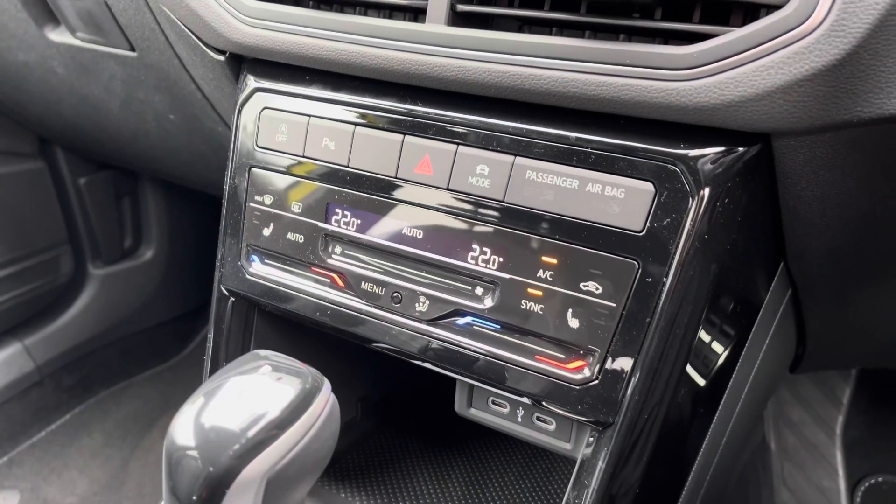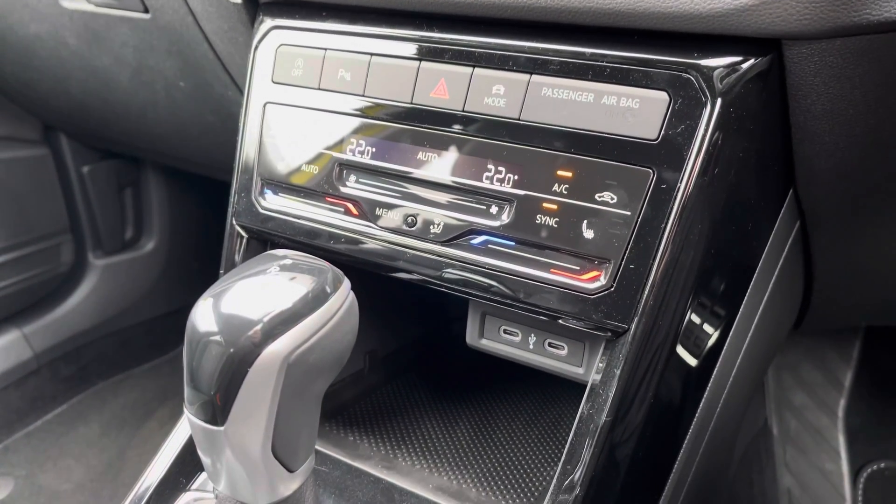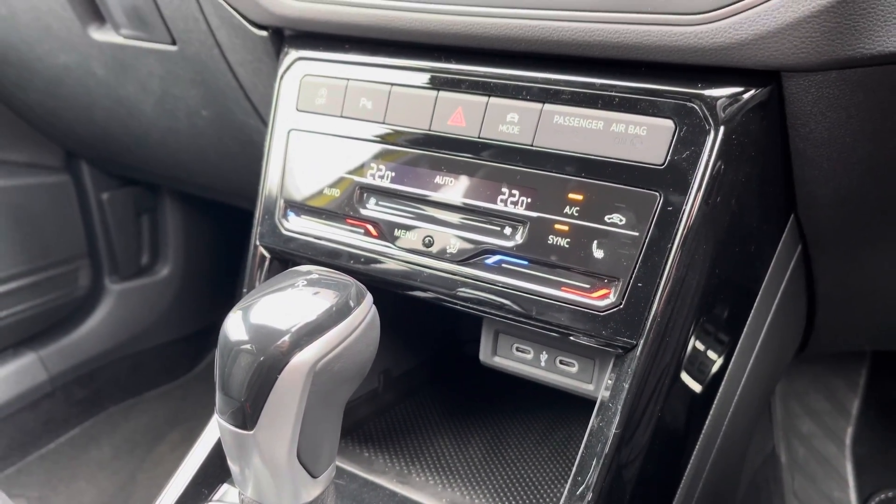A little bit of storage is below and a couple more USB ports as well so you can charge multiple devices on the move. This vehicle comes with 2 years warranty and 2 years roadside assistance, as well as much more. If you need any more information please call us on 01270 864 452 or enquire online now.